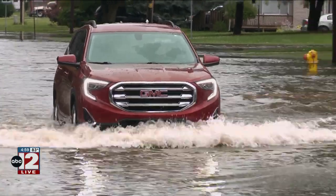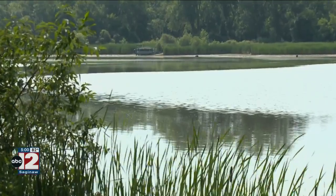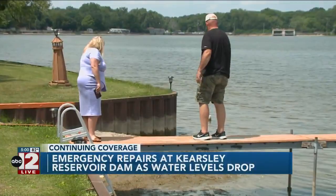Residents say they're still slightly concerned. We talked with some of them today about what had happened a few days ago as well. With all of the rain Mid-Michigan saw, the water levels in the Kearsley Reservoir continue to fluctuate, dropping one foot last week when reporter Alyssa Irwin spoke with Todd Nagy.